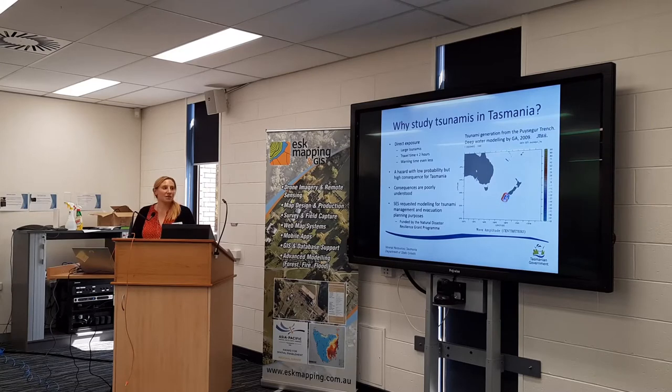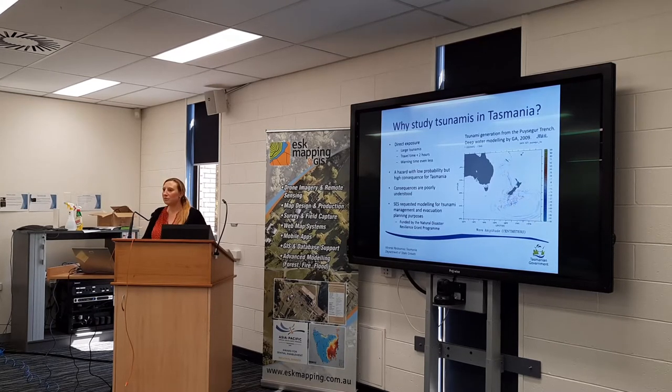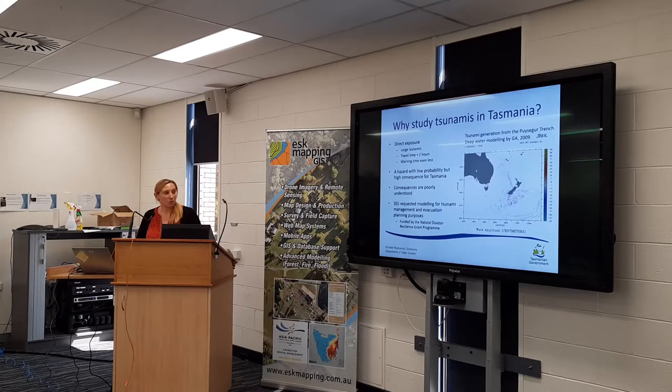So why do we want to study tsunamis in Tasmania? It's often poorly understood, but we're actually directly exposed to some quite large tsunamis that have a travel time of less than two hours post-source quake. There's some deep-water modeling done by Geoscience Australia showing a tsunami on the Puysegur subduction zone, which would arrive in Hobart at about two and a half to three hours post-earthquake. It's a hazard with very low probability, but the consequences can be catastrophic — it could happen tomorrow. So we needed to do some mapping to figure out what and who might be at risk.